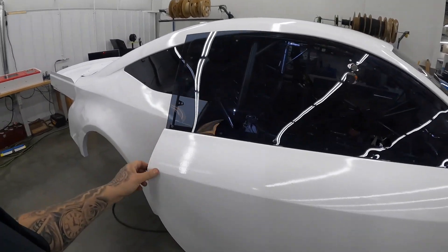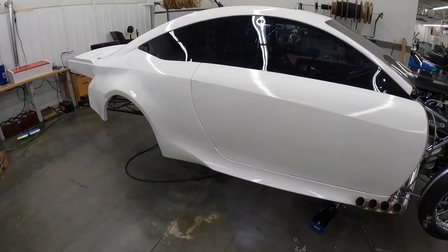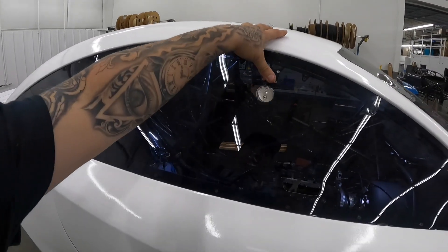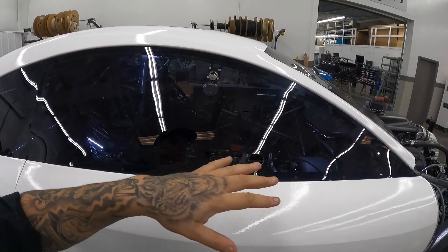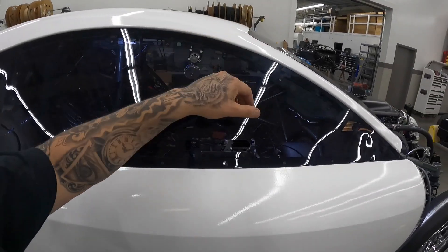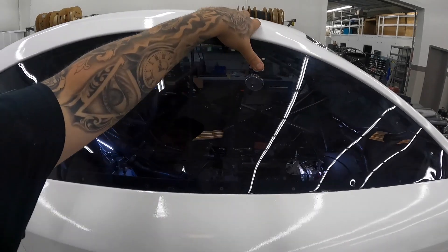Now that we got the door on, we'll show you just how easily this thing shuts — check that out, looks awesome. The reason why we got a window latch inside the car is because we're going to be grinding extremely fast. We don't want this window flopping — if air gets behind the window it'll blow the whole entire window out.